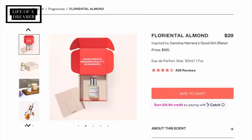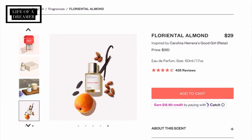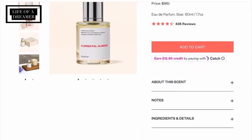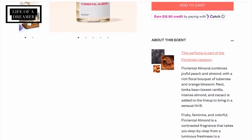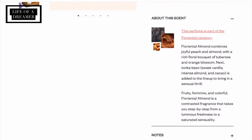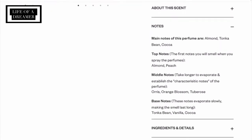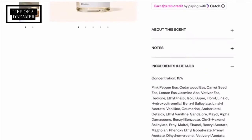The scent that I'm loving right now is Florientel Almond, inspired by Carolina Herrera's Good Girl, and this scent is just so gorgeous. It's a very grown woman scent — I could definitely see myself wearing this to brunch with the girls. It's going to make you feel so pretty, flirty, playful, and feminine. It's the perfect mixture between fruity and floral with notes of almond, peach, orange blossom, tonka bean, vanilla, and cocoa. I'm loving this scent so much, y'all definitely have to try this one out.